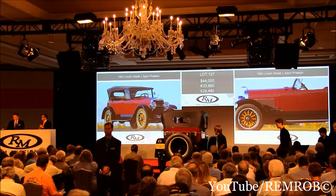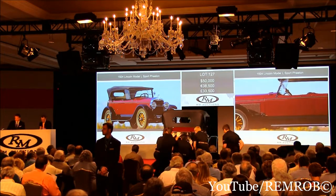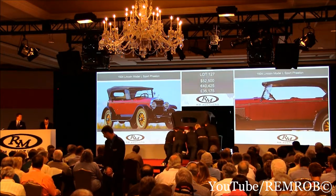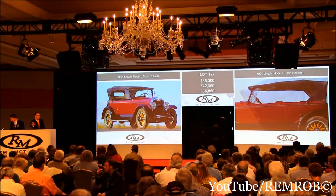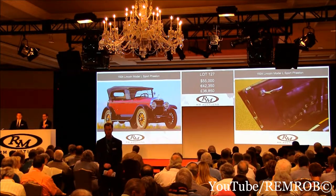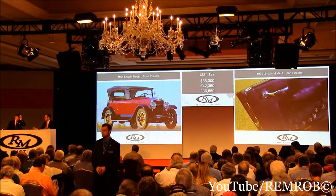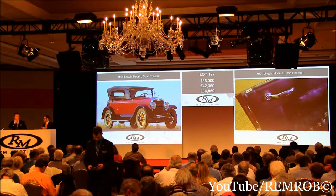50,000, thank you. 55,000. 52,500, thank you. 55,000, thank you. Well then, 55,000 the bid here. Selling of course at 55,000 dollars — no reserve and selling all the way. At just 55,000 dollars, going for the first time right here in front of me. 55,000 then for the second time. For the third and the last time at 55,000 dollars only.